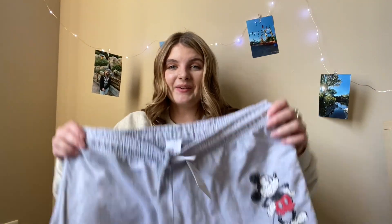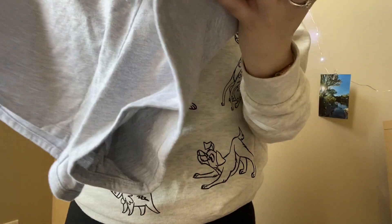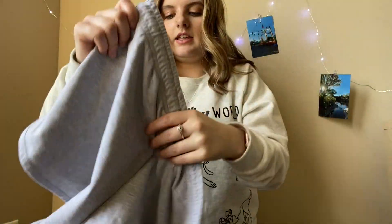The next thing I got were these really cute Mickey Mouse shorts. He kind of looks like he's scribbled in, and they're just plain gray shorts. These were only $6. They had a few other pairs — a Lion King pair, a Daisy Duck pair, and a Winnie the Pooh pair. However, they didn't have my size in those, and this Mickey one was the only one in a medium. Hopefully when I go back they'll have more sizes.